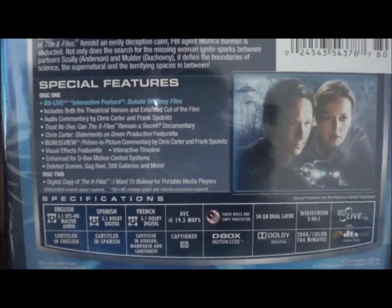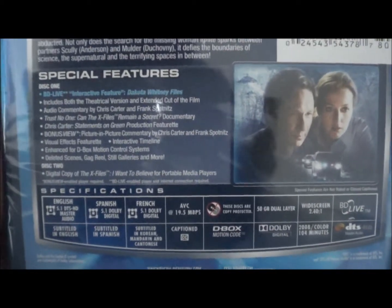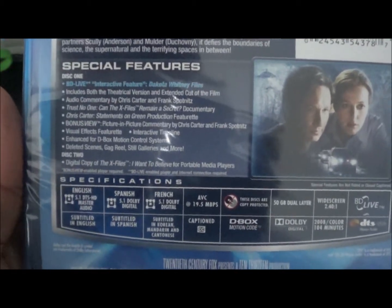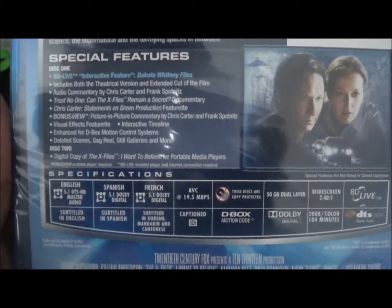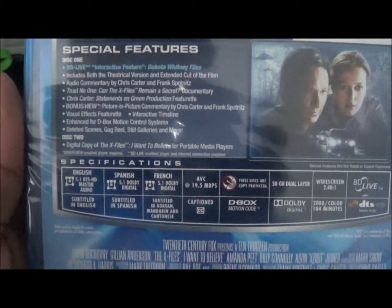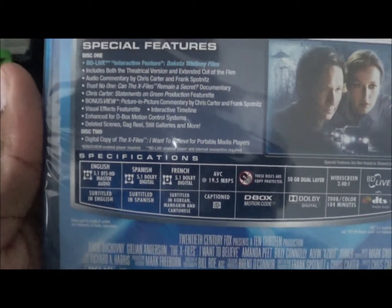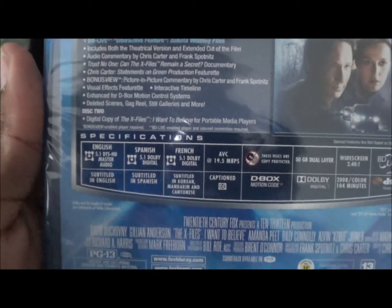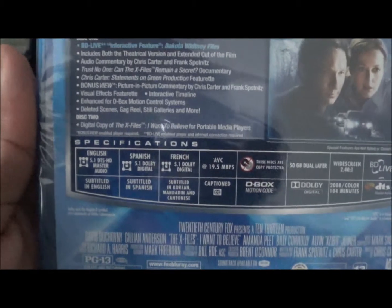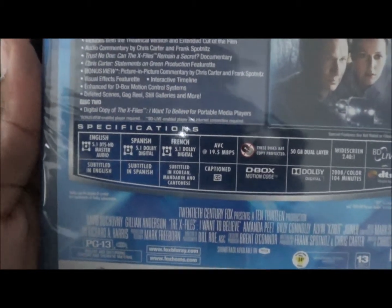Special features: BD Live interactive featurette, the Dakota Whitney files, includes both theatrical and extended cut of the film. There's an extended cut — awesome. Audio commentary by Chris Carter and Frank Spotnitz. 'Trust No One: The X-Files Remain a Secret' documentary, Chris Carter statements on green production featurette, bonus view picture-in-picture commentary by Chris Carter and Frank Spotnitz, visual effects featurette, interactive timeline, enhanced D-Box for D-Box motion control systems, still galleries, and more.